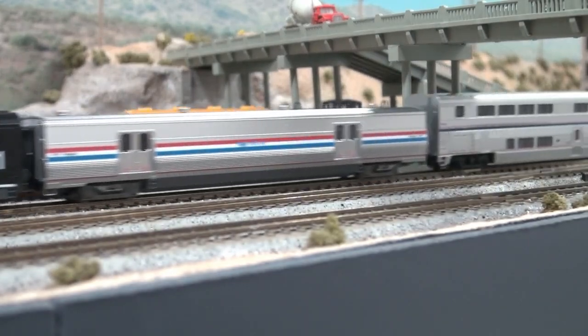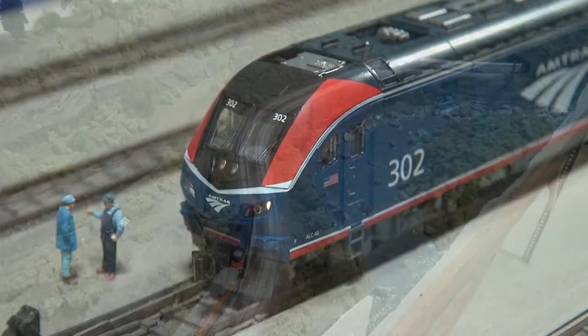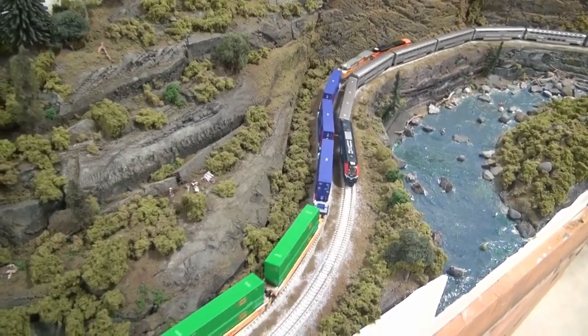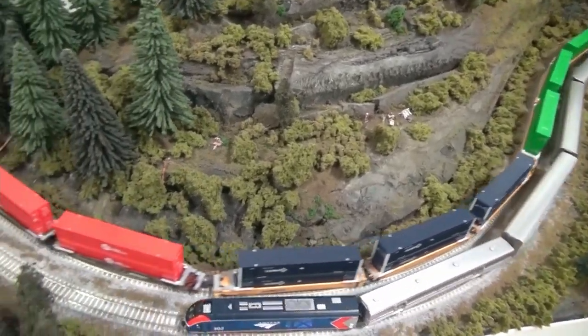Driving our N-Scale ALC42 is a powerful 5-pole motor with all-wheel electrical pickup. To test its pulling power, we hooked up number 302 to a mildly ridiculous 20-car train. Here we see it pulling the entire 20 coaches around our test layout without even a trace of wheel slip.